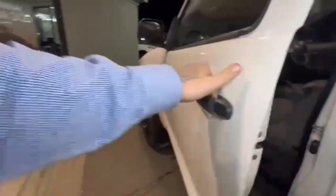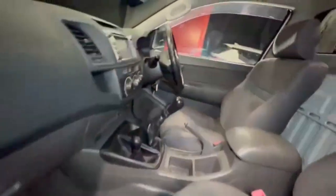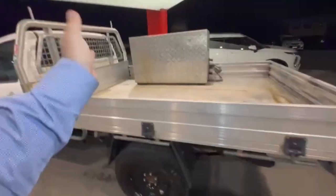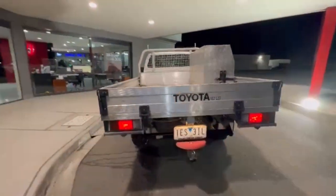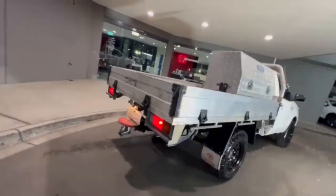It is the 3 litre turbo, and hopping on in, the interior is in very tidy condition. Coming around onto the back you have a really nice size steel tray, your tow bar and reverse sensors.